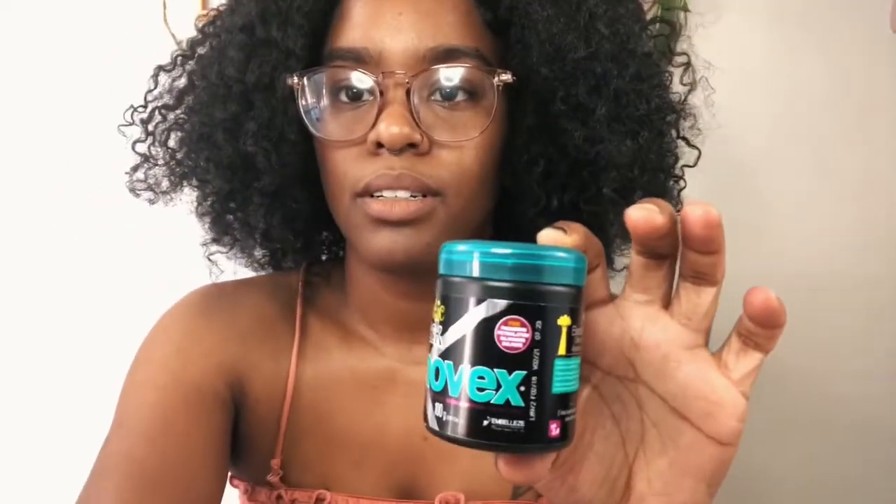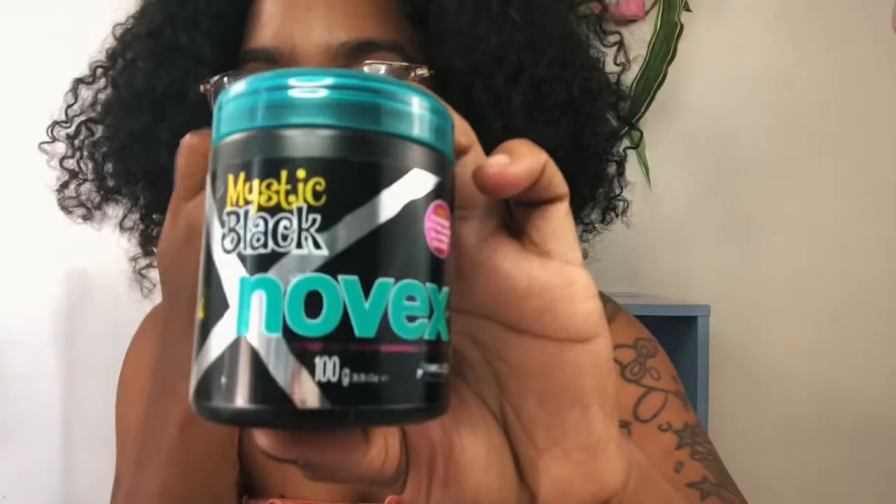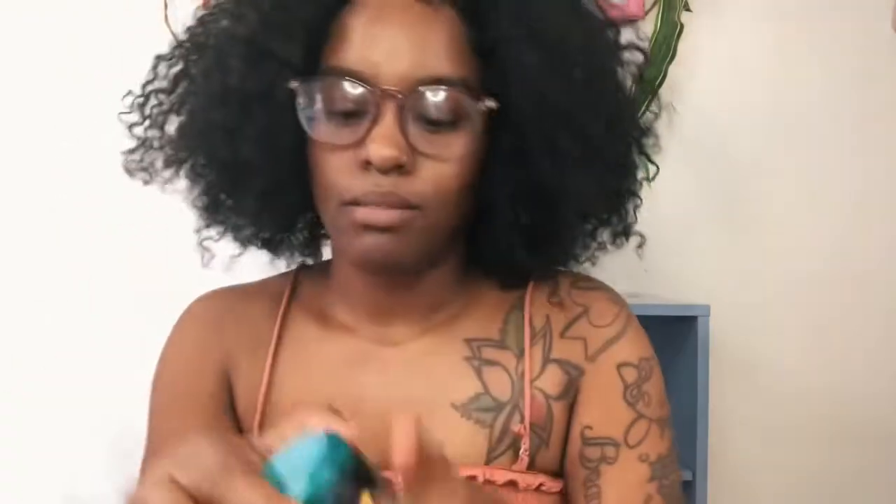I've never seen this before — this is Mystic Black Novak, I think that's how you say it. It smells interesting — I can't put a finger on it, but it is a deep conditioner, a deep hair mask.